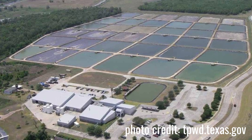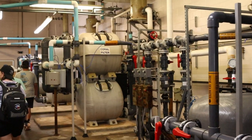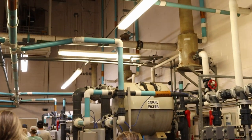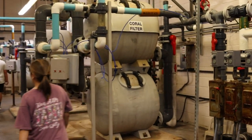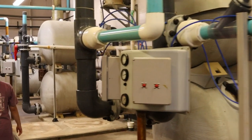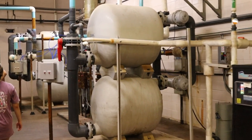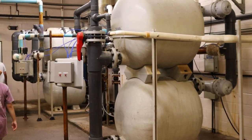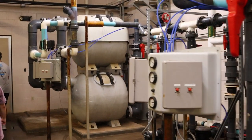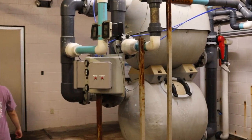The hatchery water has got to be really pristine, and we're going to walk through what we call the life support room where they treat the water. There are eight identical modules in this room that consist of a pump, a sand filter that filters down to 20 microns — which is 0.02 millimeters, about the diameter of our hair — a buffer to adjust the pH, ultraviolet light exposure to kill the bacteria, a heat exchanger to adjust the temperature, and a control system that manages all of that.